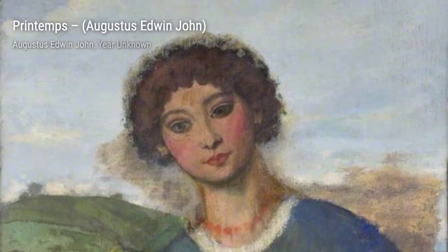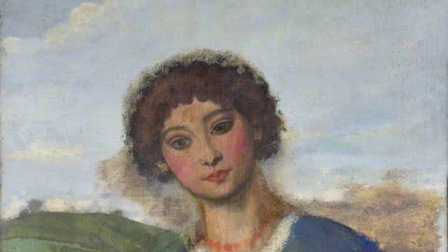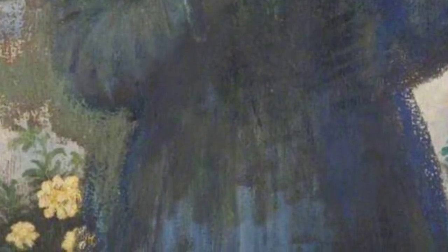These are just a few examples of Augustus Edwin John's incredible artworks. Each piece tells a story and captures a moment in time, showcasing the artist's talent and his ability to bring his subjects to life.